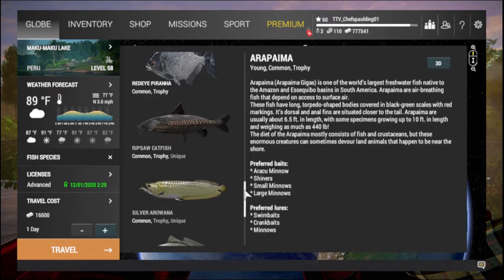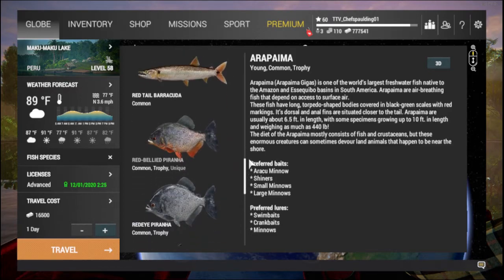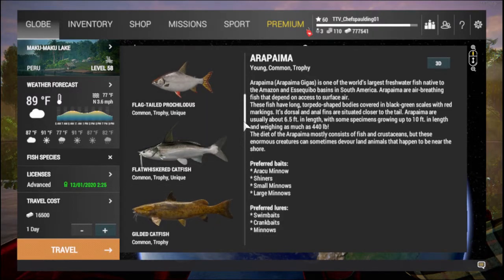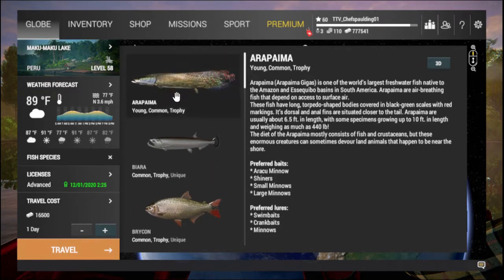With the Arapaima minnow, I'll be picking up the ripsaw, both piranha, the flat whistler catfish, the butterfly peacock, and the Arapaima — it's just too many fish, and it's not Arapaima almost every single hit. With the shiner, I find myself hitting a lot more Arapaima in a row, and it's a lot cheaper. The Arapaima minnow is $1,715 for five of them, and shiners are $650 for ten of them. So it's a win-win.